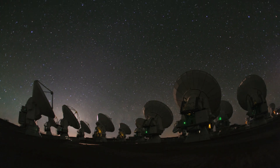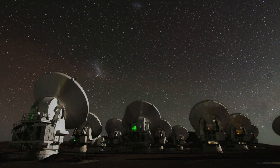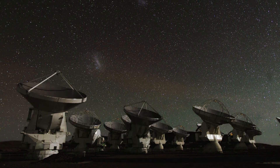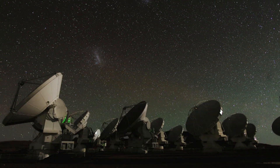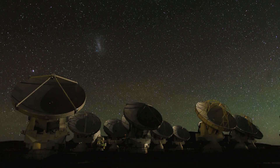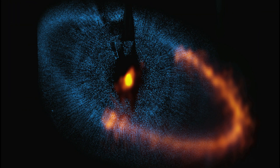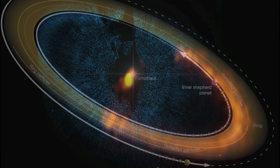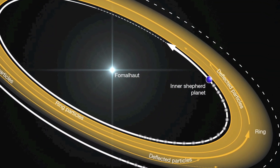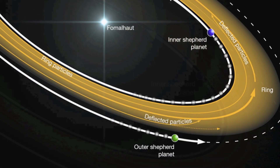Enter ALMA — the not-quite-completed Atacama Large Millimeter Submillimeter Array in the high desert of Chile. It produced a new picture of the disk, which showed that its inner and outer edges are both relatively sharp. Computer simulations refined the parameters of the planets. There is not one, but two, on both edges of the ring.